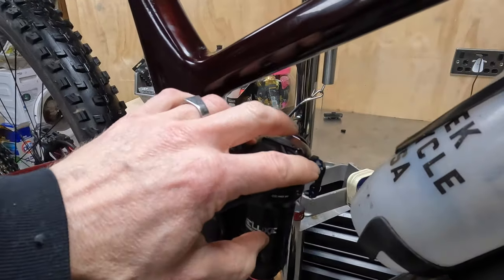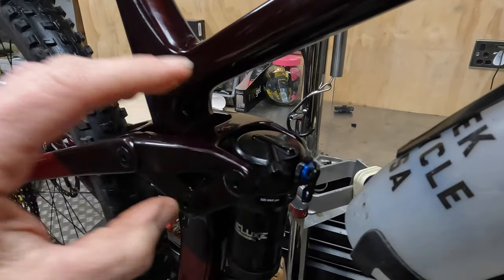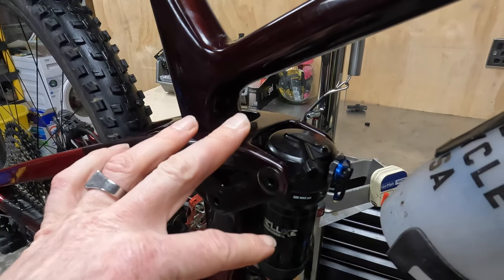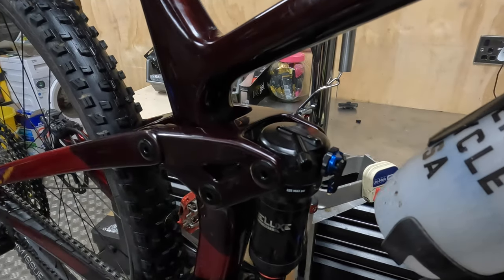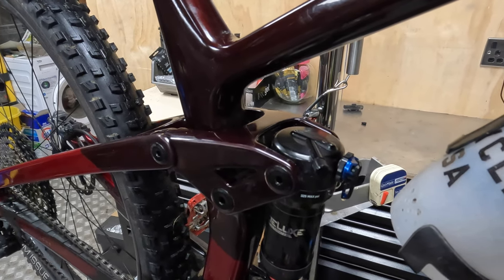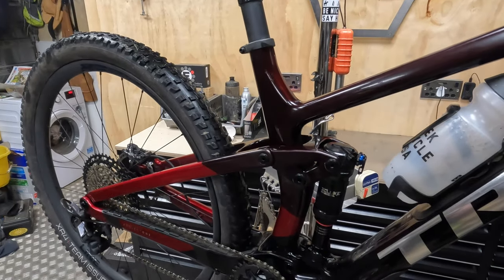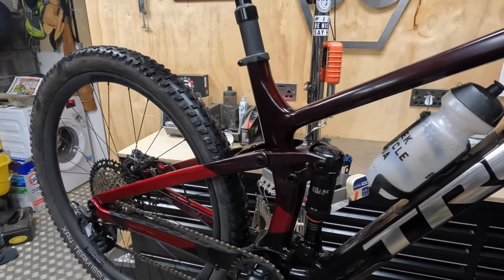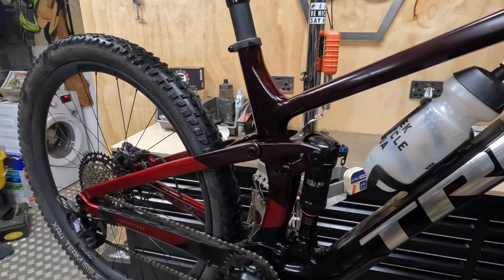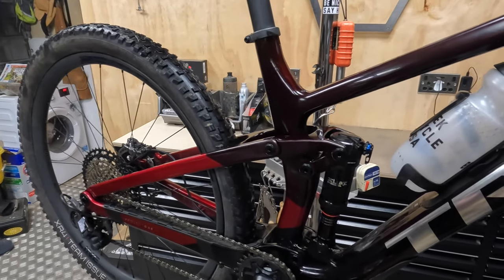This Deluxe Ultimate shock is set up for impressive pedalling efficiency, and there's a little micro adjuster on top to add more low-speed compression if you want. It's still on a trunnion mount for maximum sensitivity, and once it's pushed past that initial compression, that digressive curve means it falls right away — super plush through the mid-stroke with really good support at the end for pushing hard on trails.